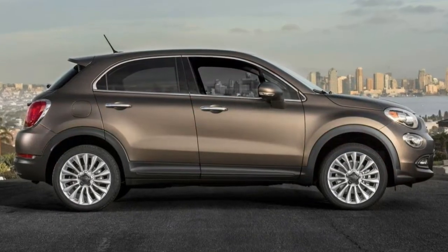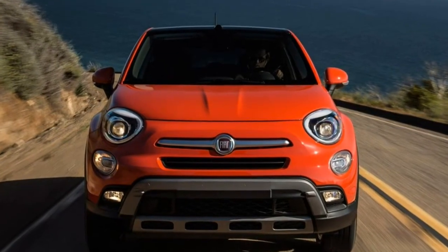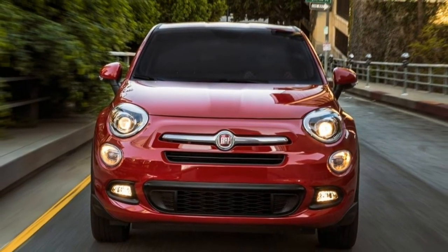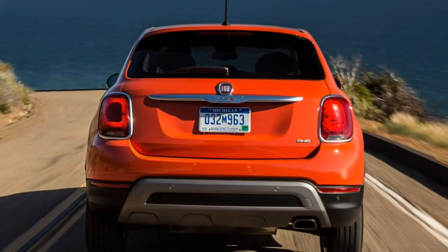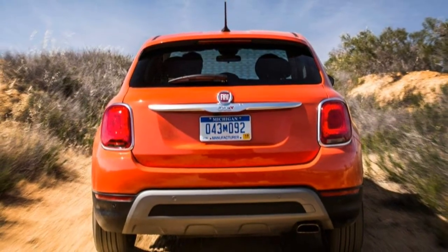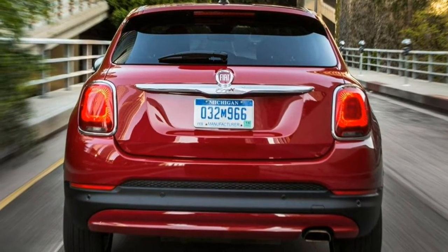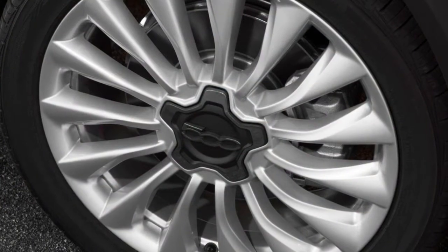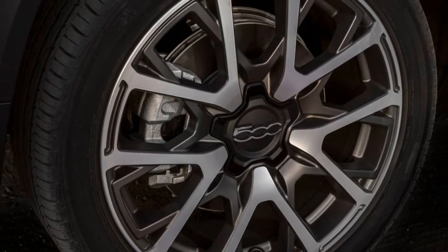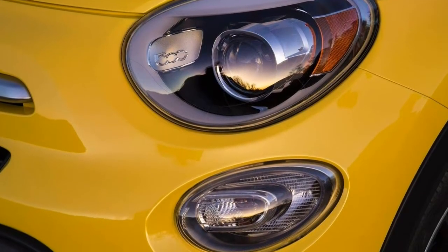Trim Levels and Features. The 2018 Fiat 500X is a subcompact crossover SUV available in three trim levels: POP, Trekking, and Lounge. The POP model comes standard with a six-speed manual transmission paired to a turbocharged 1.4-liter four-cylinder engine with 160 horsepower and 184 lb-ft of torque. Optional for the POP and standard on the Trekking and Lounge is a 2.4-liter four-cylinder with 180 horsepower and 175 lb-ft, mated to a nine-speed automatic. Front-wheel drive is standard across the board, though all-wheel drive is available on models equipped with the 2.4-liter engine.